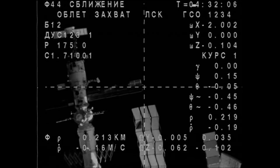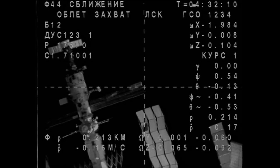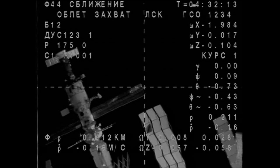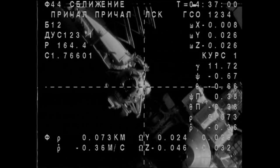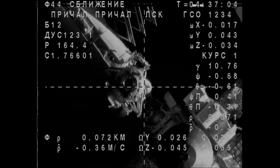The Earth-facing side of the station is now in view. We see small thruster firing plumes as the Soyuz continues to fine-tune its approach. The Soyuz craft is already on final approach with the Ross Viet module.